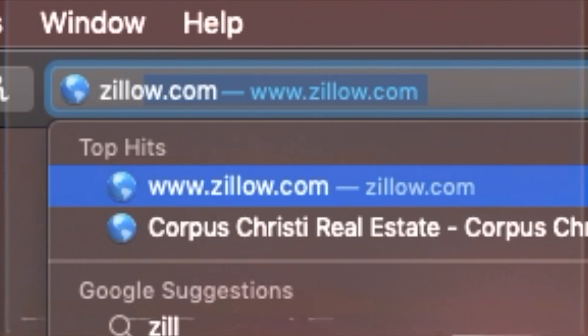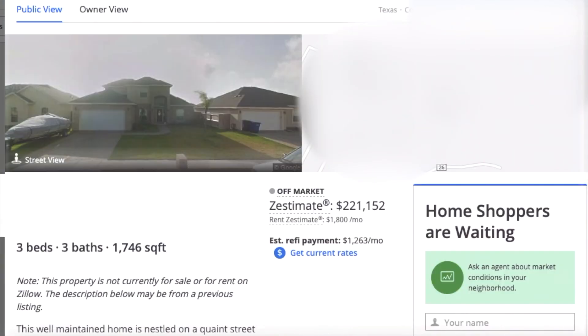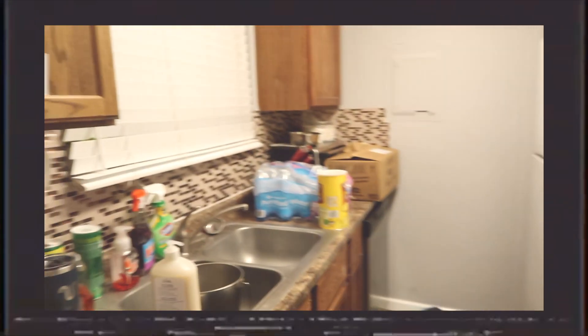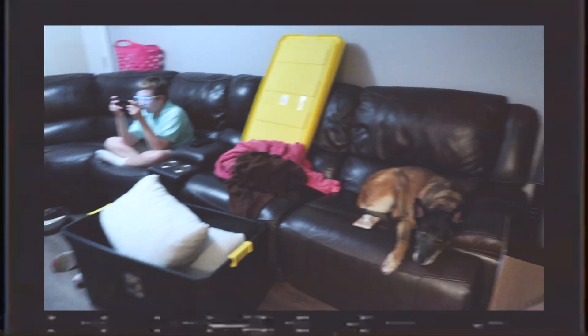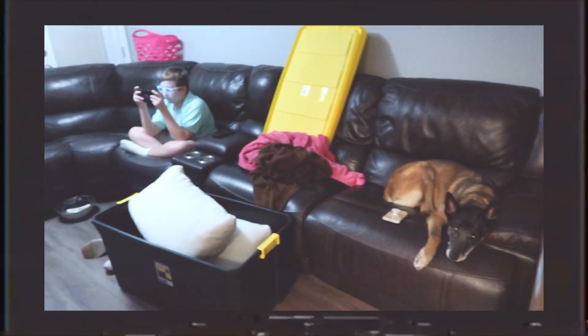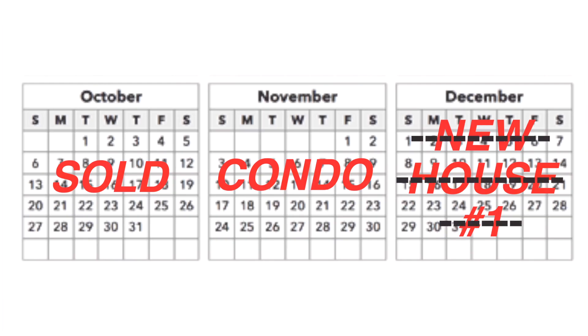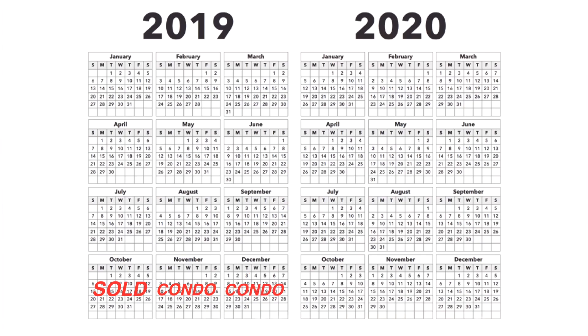Alright, enough of the sappy stuff. When we listed our house for sale in October, we were not expecting it to sell so fast. It ended up selling in November and we were supposed to move into our new house in December. We ended up moving into a one-bedroom condo, leaving me and my brother sleeping on the couch for what we thought was a month. Unfortunately, soon after, we found out that things fell through with that first house, leaving us in the one-bedroom condo for four months.